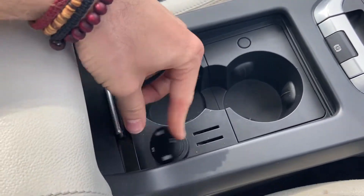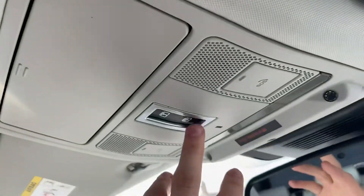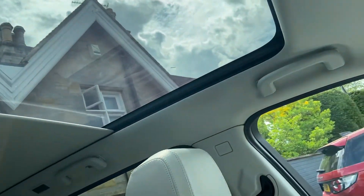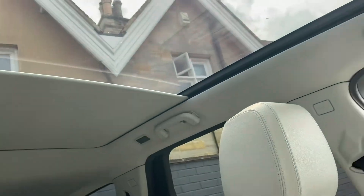There are two cup holders with an extra USB slot, plus a USB and auxiliary slot as well. With the panoramic roof you also have an electric sun blind — touch the button and it will come all the way shut, or you can have it half open, basically as far or as little open as you want.